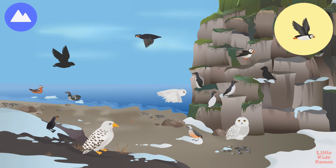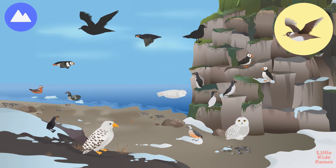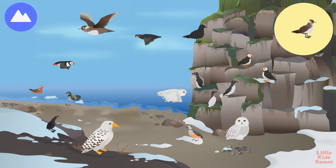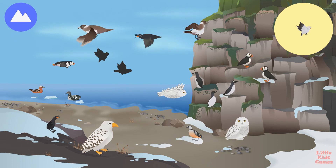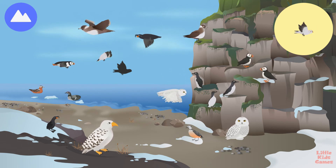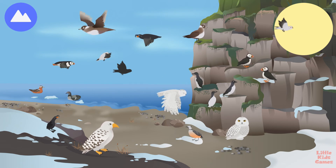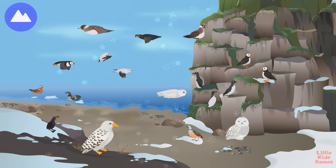Puffin. After swimming, puffins run across the water before they start to fly. Arctic skua. Arctic skuas steal food from other seabirds. Snow buntings. Snow buntings are also called snowflakes. These are Arctic birds.